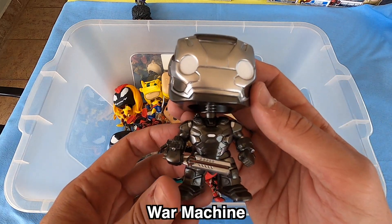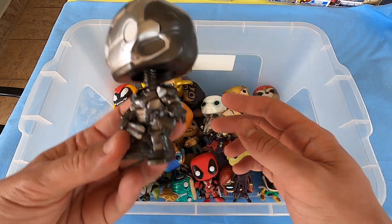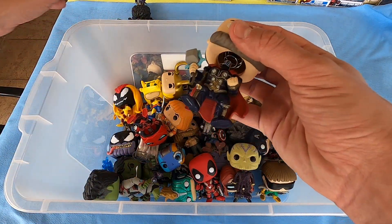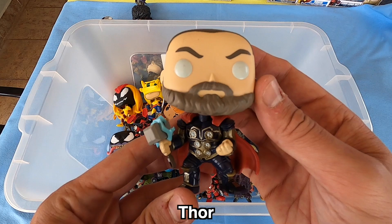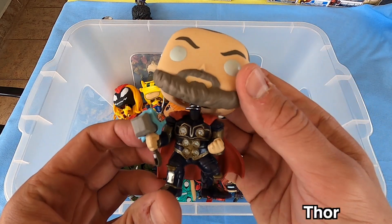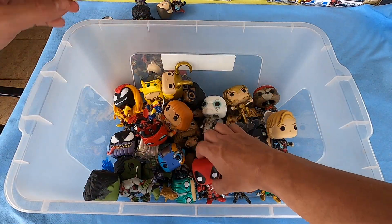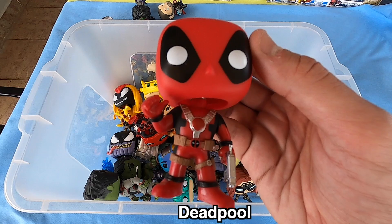War Machine in silver and gray — so beautiful. War Machine too — what do you think guys? Next, a normal Thor with hammer, really nice. Thor in blue and gold. Next, Deadpool — so funny! I love Deadpool — what do you think guys? So beautiful.